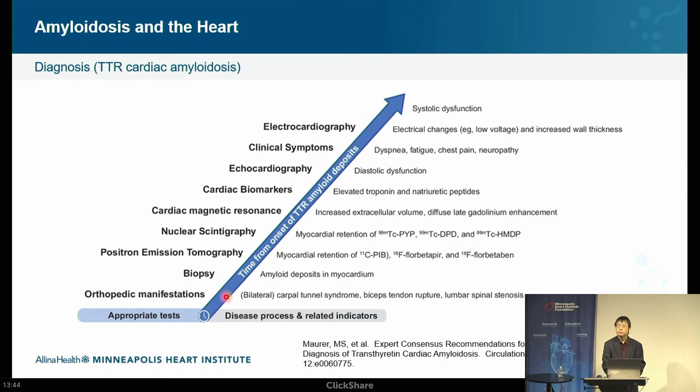A question was raised about similarities between amyloid plaques in the heart and the amyloid found in Alzheimer's disease in the brain — that's an excellent question.